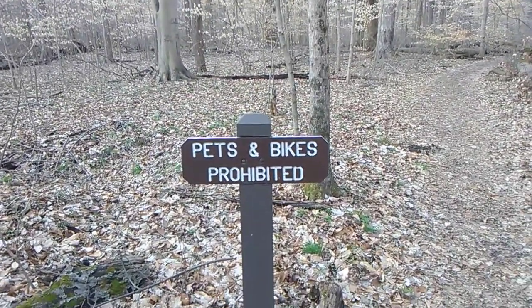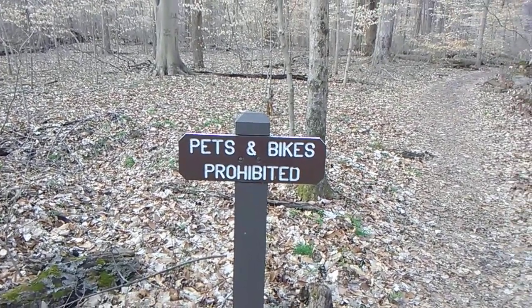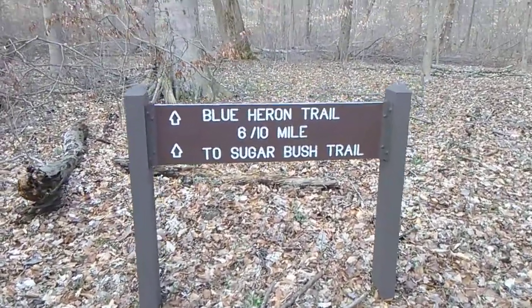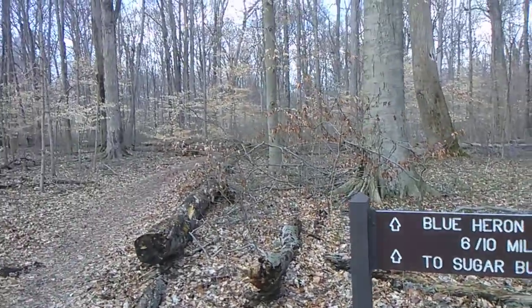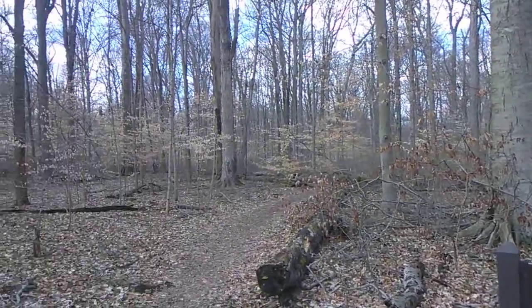It's the first time I ever seen pets and bikes prohibited. Here's a couple of the trails that are in here. We got a lot more to show you, so we're going to move along here.